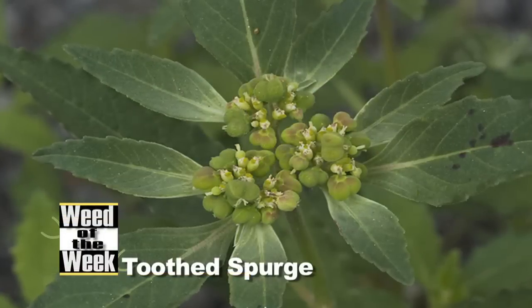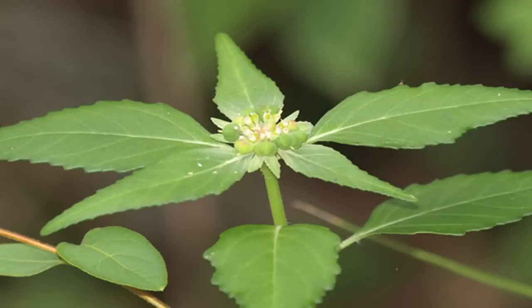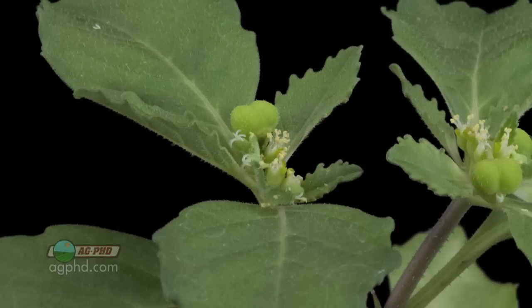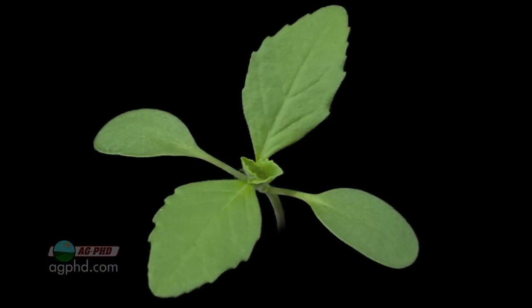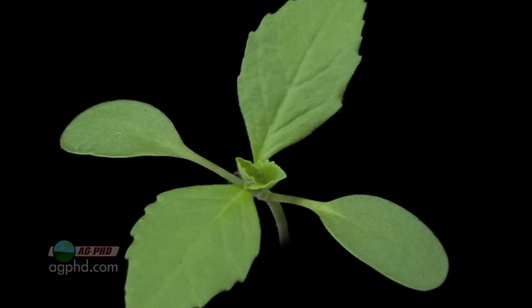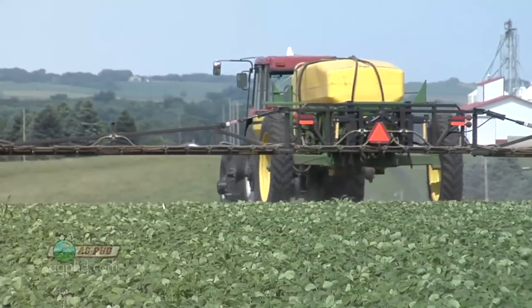Our Weed of the Week is toothed spurge — not leafy spurge. It's not quite as difficult to control as leafy spurge. It's an annual weed that has a milky sap inside the stems and leaves, similar to leafy spurge. It has lance-shaped leaves, and it generally reproduces by seed — so if you can stop it from going to seed, you can keep it from becoming a big problem. Roundup provides only about 50 to 60% control at a normal rate, and even at a two-pass program, maybe 70 to 80%. It's just not that great.